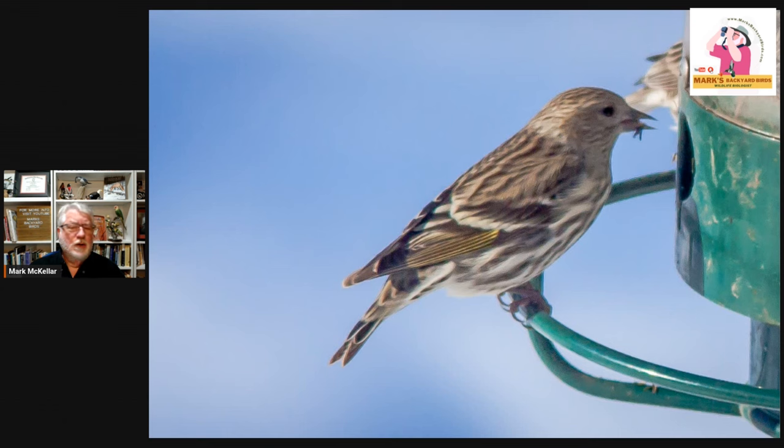Pine siskins look like a goldfinch with stripes — that's how I describe them. The bill is the same, the shape is the same, and they look dark because of the striping. But when they fan their wings and tail, you see that yellow in there. They're just a fun bird. They can be attracted to Niger, sunflower chips, or a mixture of those — a mixture of Niger and sunflower chips works best. You guys get to see pine siskins much more regularly than a lot of us do, especially here in the Midwest.